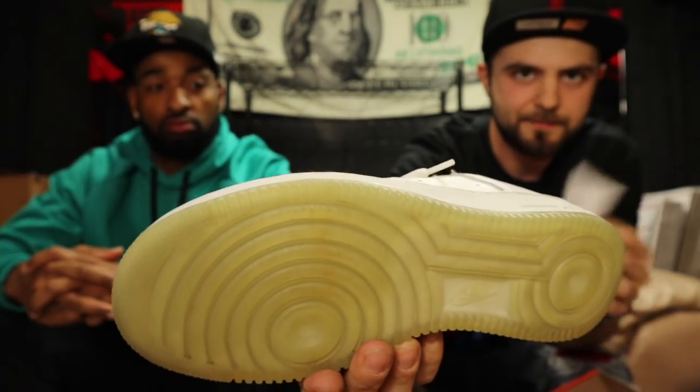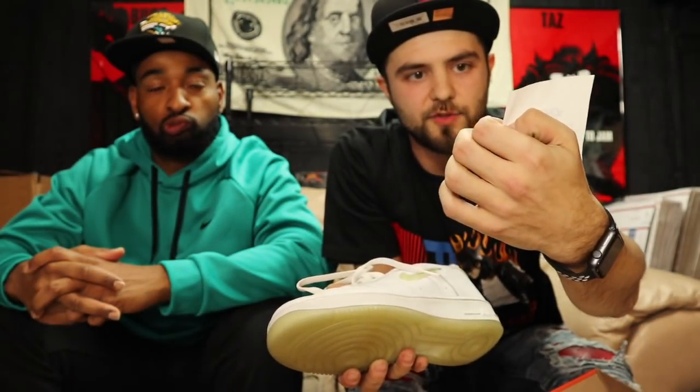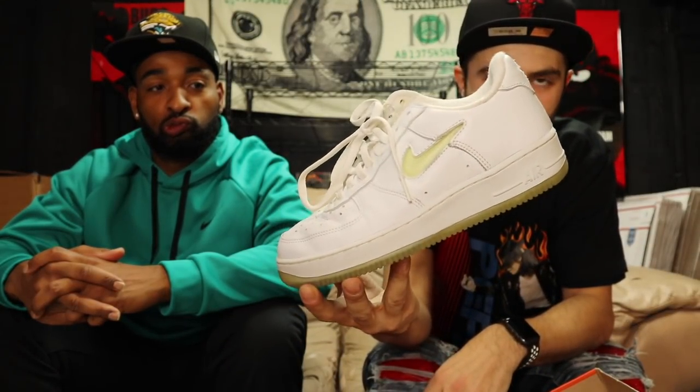It comes with the receipt — check it out, got the date on there. Sometimes the ink is all faded out and you can't even see it, but this one's nice and clear: 5-12-06. These are Air Force One lows, size nine and a half, with the jewel swoosh. Let me know if you need these.